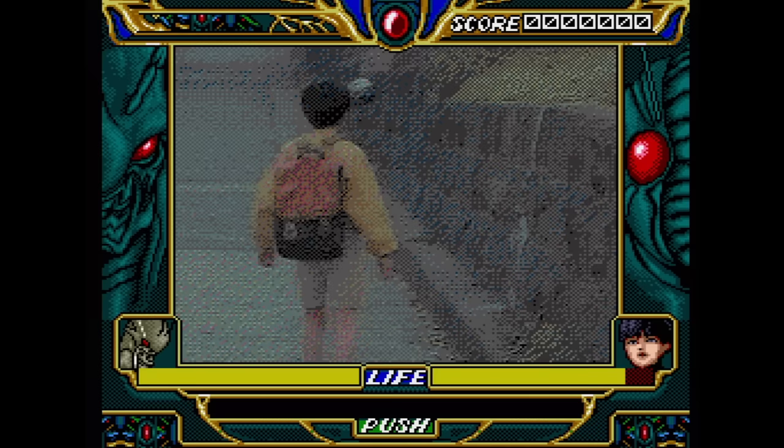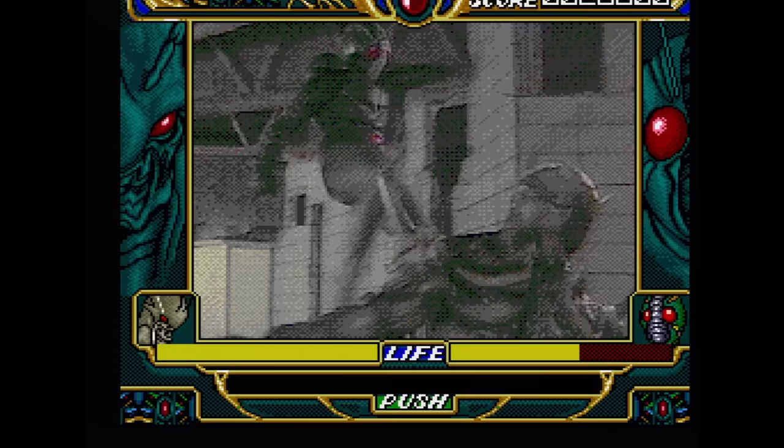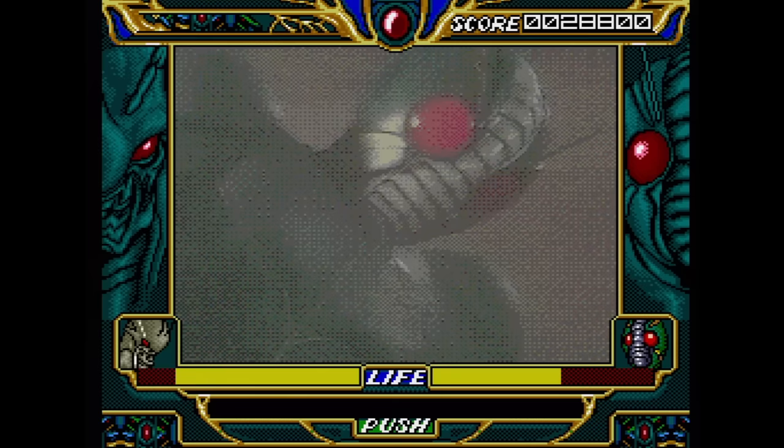The Masked Rider: Kamen Rider Zo is an FMV action game based on the 1993 movie Kamen Rider Zo. It plays like Dragon's Lair except with actual prompts, and you don't have a lot of time to respond to those prompts. I'm honestly surprised that this got a western release — not that we needed it.